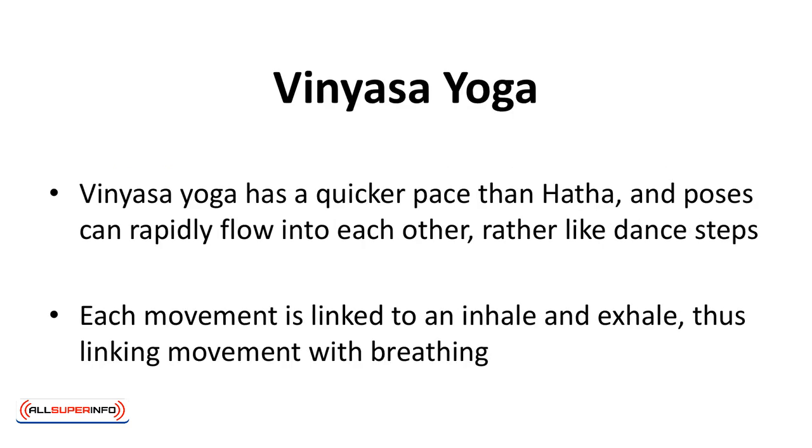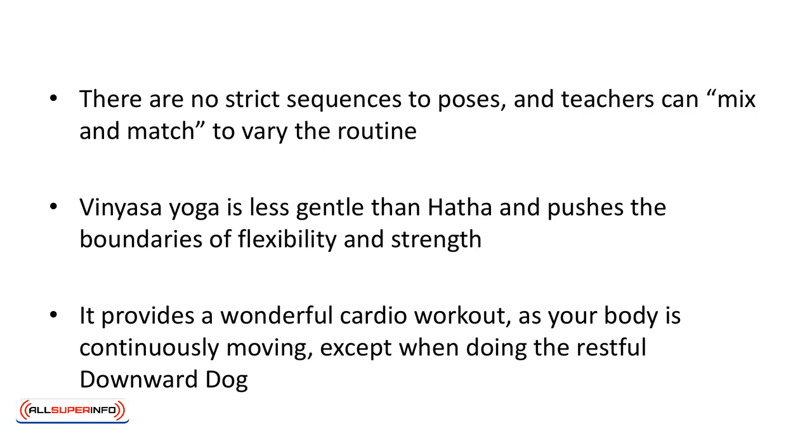Vinyasa yoga has a quicker pace than Hatha and poses can rapidly flow into each other, rather like dance steps. Each movement is linked to an inhale and exhale, thus linking movement with breathing. The mind remains focused and in the present. There are no strict sequences to poses and teachers can mix and match to vary the routine.